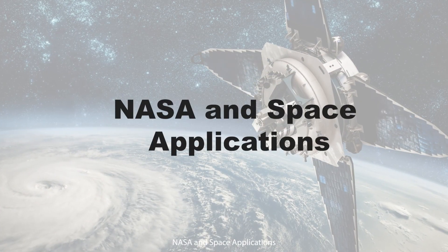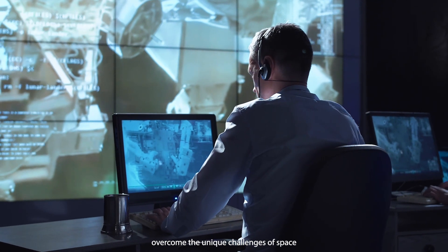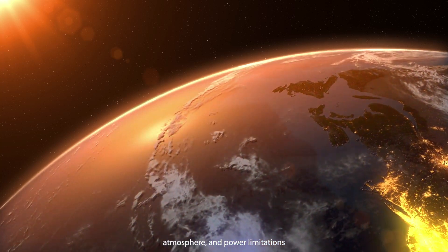NASA and Space Applications: investigating innovative techniques that can overcome the unique challenges of space such as microgravity, radiation, atmosphere, and power limitations.